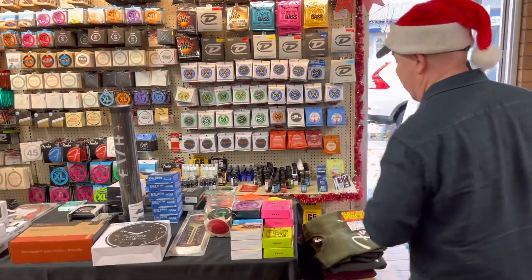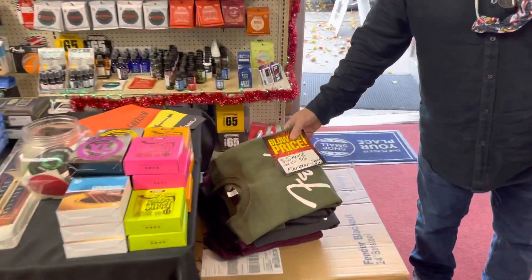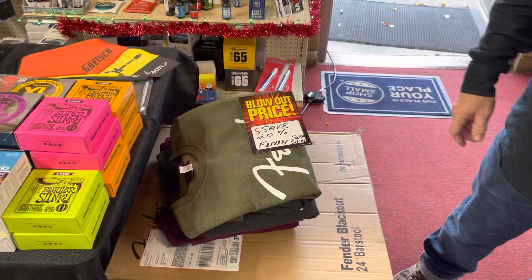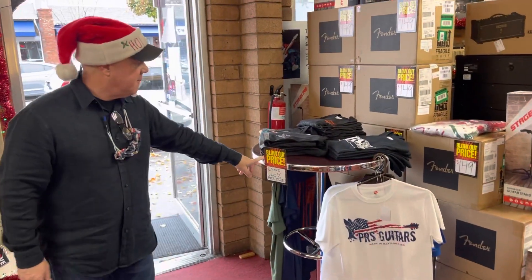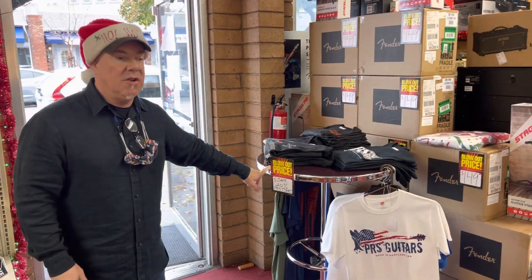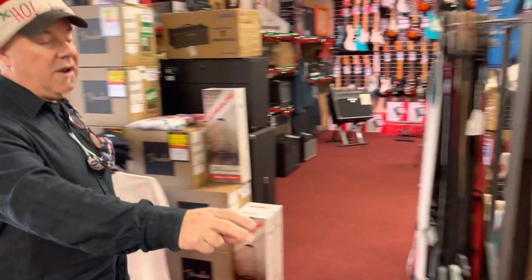Save a lot of money on strings. Fender sweatshirts — we have 20% off Fender sweatshirts. We have 15 to 20% off all t-shirts here, and 20% off Paul Reed Smith t-shirts.